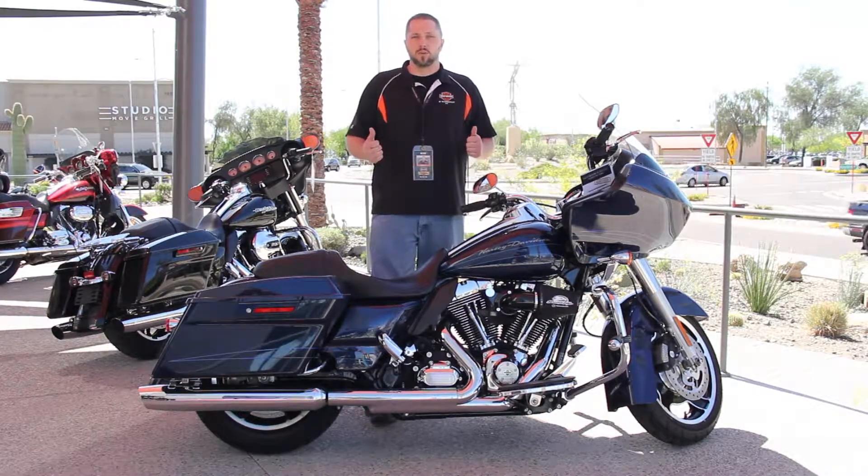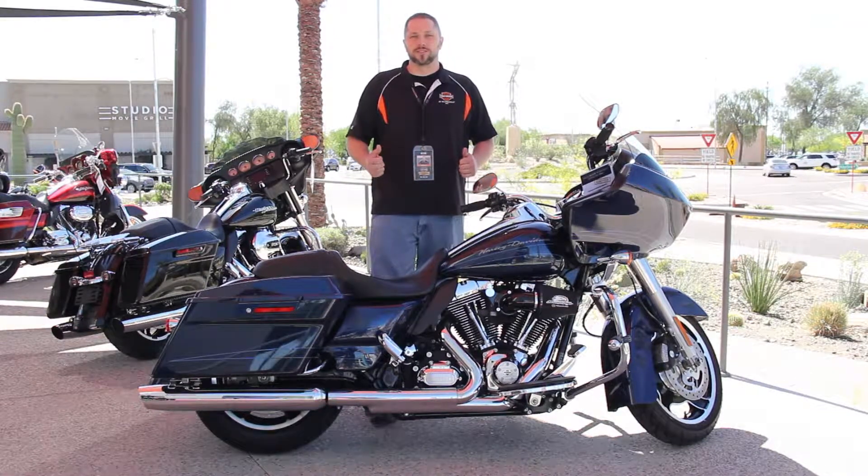Let's take it out for a spin, get you on the open road. Come see me at Harley-Davidson Scottsdale. Ask for Nelson.